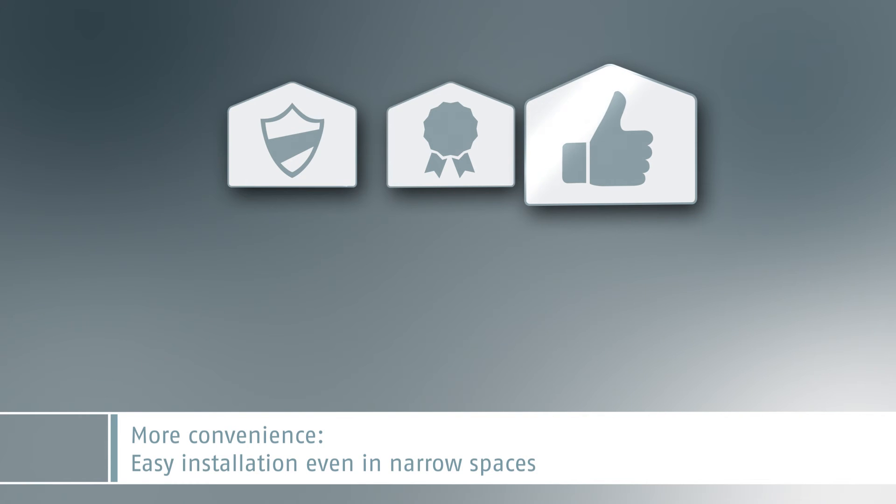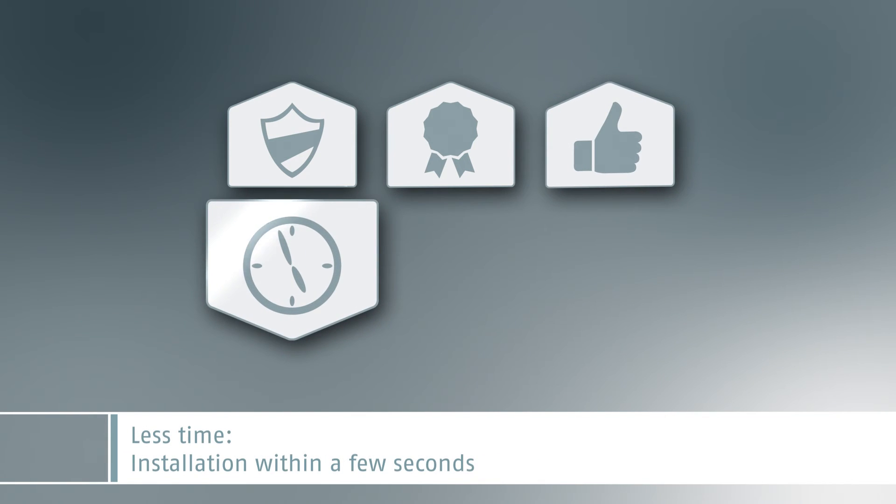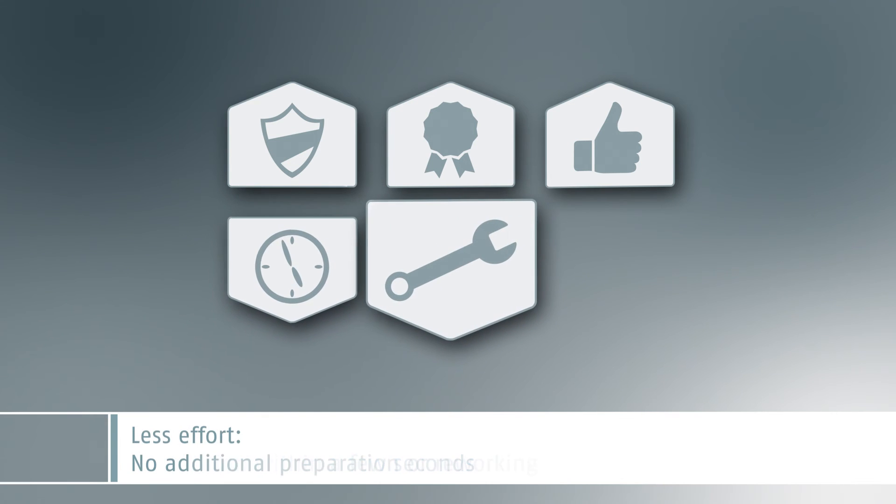More convenience: Prefis XL guarantees easy installation even in narrow spaces. Less time, as installation takes only a few seconds. Less effort, because the installation process requires no additional preparation and no reworking.